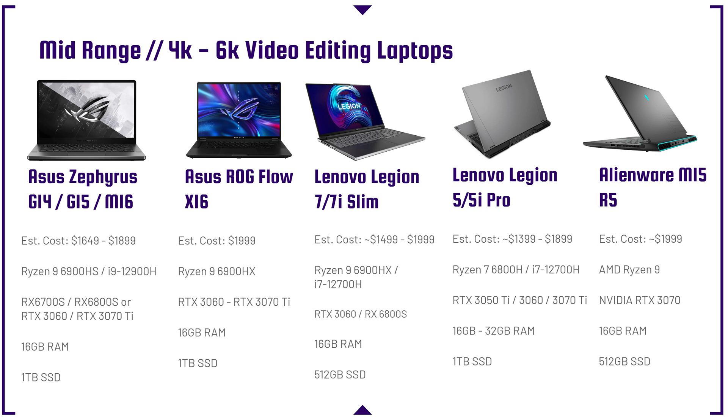If you want even more performance, one of the best performing laptops of the year is the Asus ROG Flow X16. It's a two-in-one, great for digital artists, photographers, and graphic designers, with incredible performance from the Ryzen 9 6900HX and RTX 3070 Ti. It normally runs around $1,900 but I've seen it as low as $1,700. It's a highly recommended one for me personally.